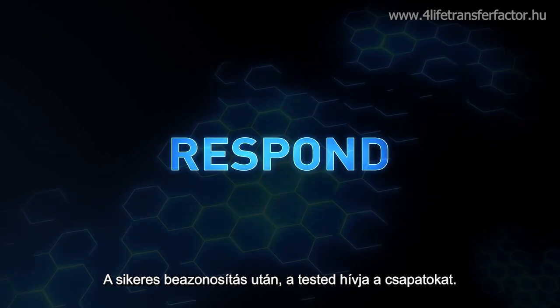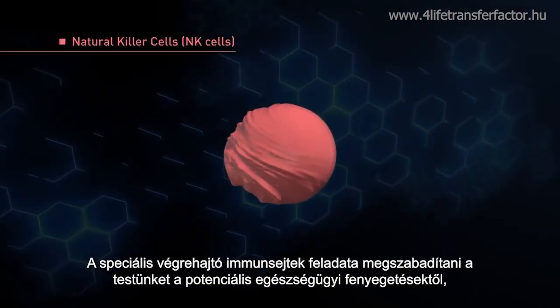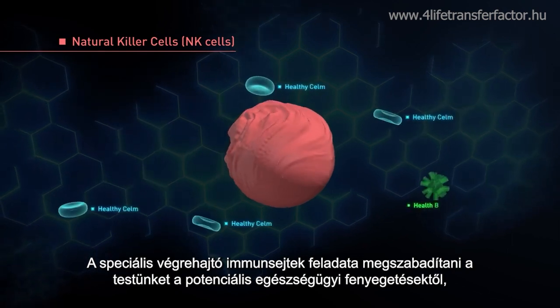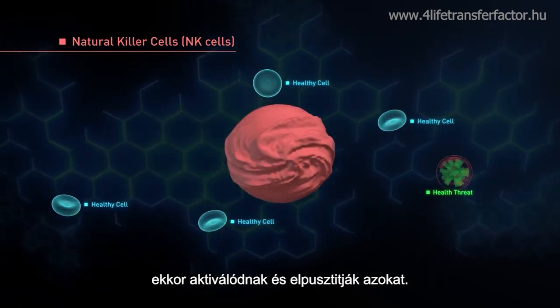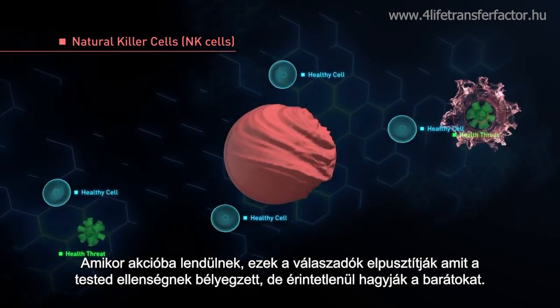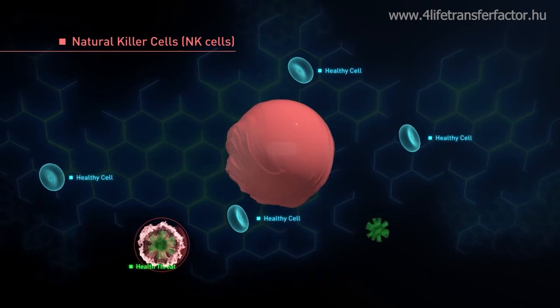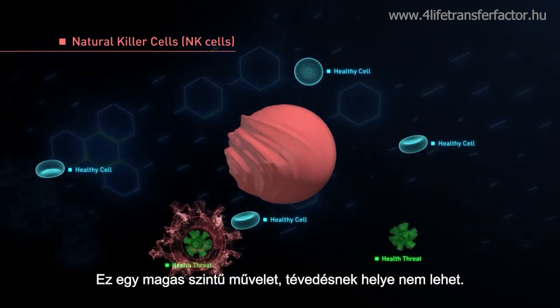After identification is complete, your body calls in the troops. Specific immune cells tasked with ridding your body of potential health threats are activated and deployed. When in action, these responders destroy what your body has labeled as foe, leaving the friends untouched. It's a high-level operation with little room for error.